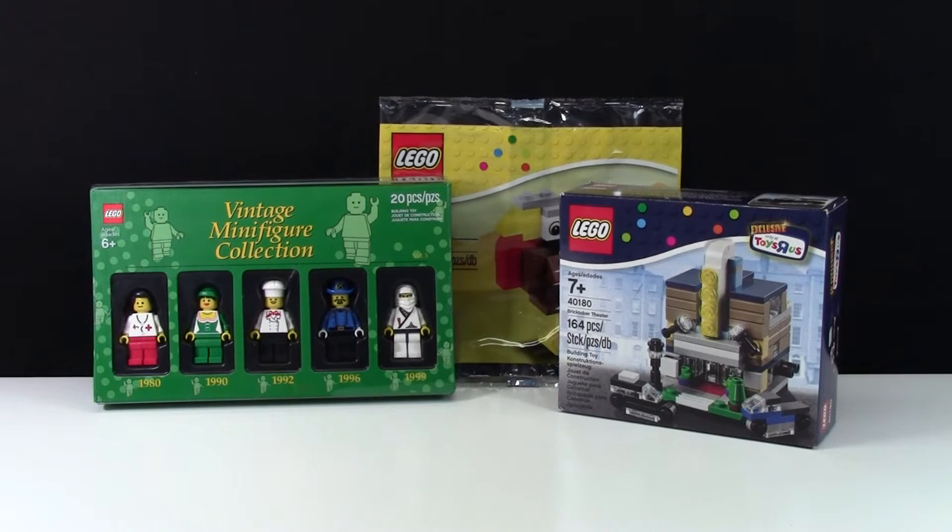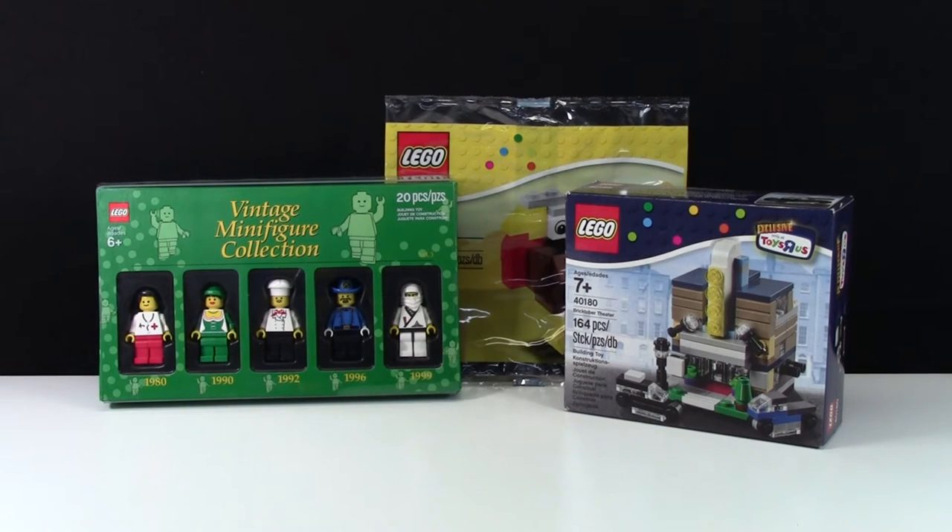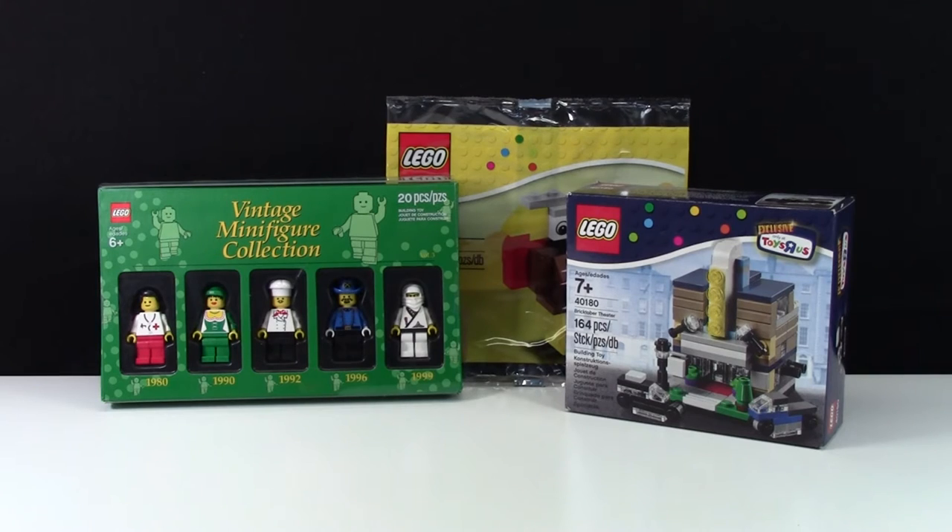Hey everybody, BrickLover18 here today with another episode of BrickLover18 Asks You. Last week here on the show, I asked you which of the Bricktober October Lego sets for 2015 was your favorite. I didn't get as many comments as I have some other weeks, but I still got enough to do an episode as I always do. And now I'm going to read you some of my favorite ones.